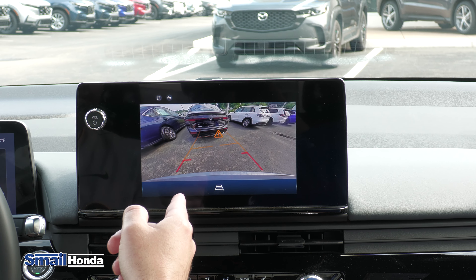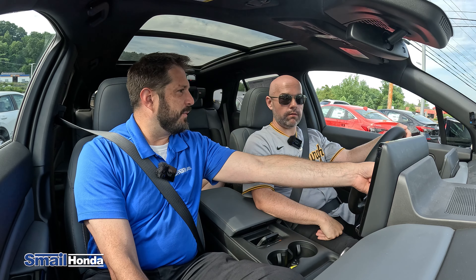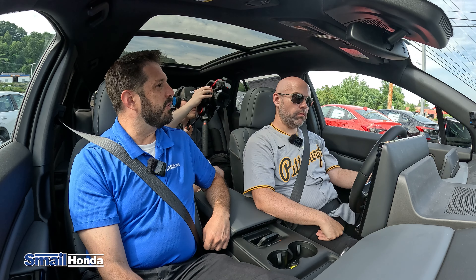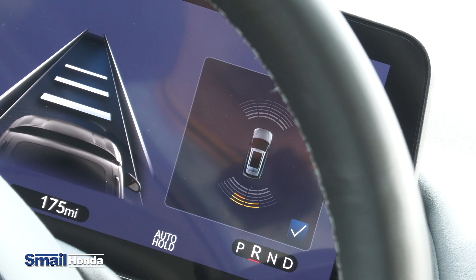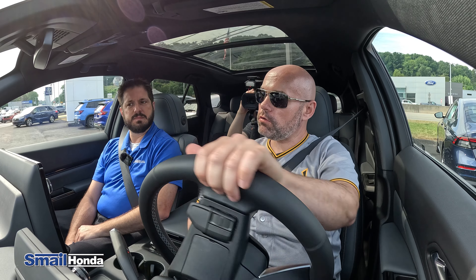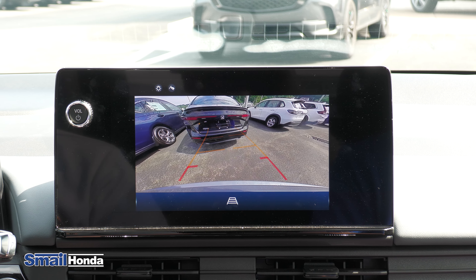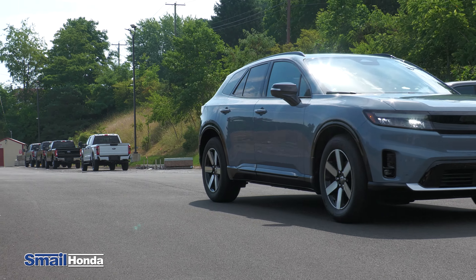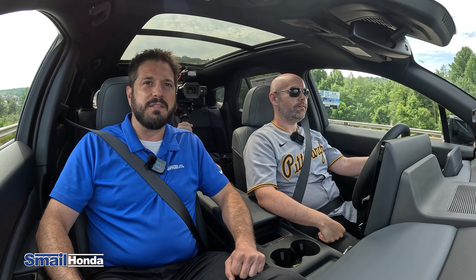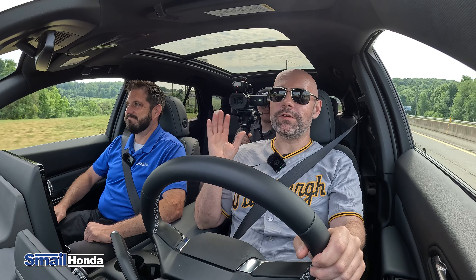The backup camera shows the sensors alerting you as you get closer — on the dash there's an aerial view of your car that starts yellow, then orange, then red as you get closer to an object. The projected lines change direction as you turn the wheel, so you can really tell where you're going. It's really exciting to see what Honda is doing with this all-electric Prologue. You can visit us on Route 30 in Greensburg and ask for Justin Thompson, or visit us online at SmailHonda.com. That's going to do it for our test drive today — until next time, enjoy the ride.